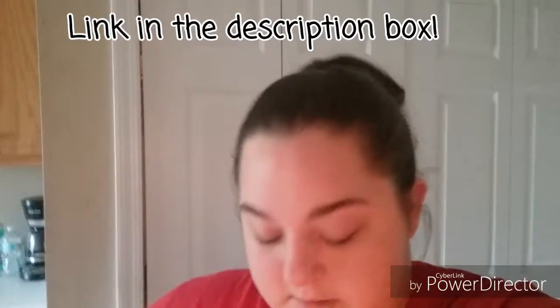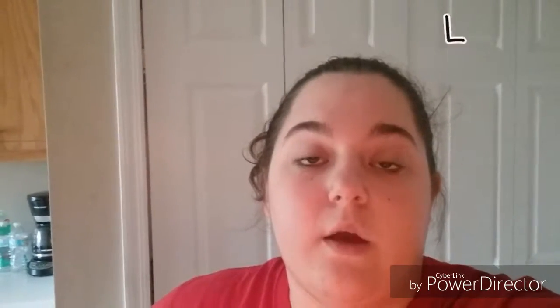You guys will probably already be seeing the Pinch Me unboxing video. Yes, I am in the same shirt that I recorded the collab video — sorry, but the shirt's not dirty and I filmed both those videos the same day, and today is the next day. I will come back on here when I have the ground beef done and the taco mix in there, so you guys can see what I'm doing next.